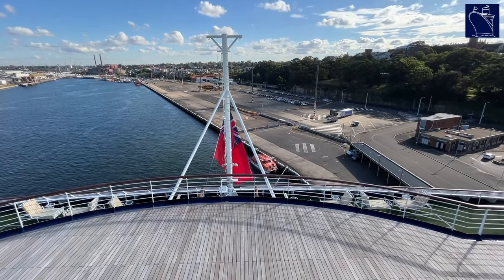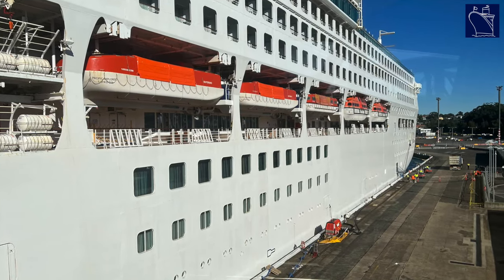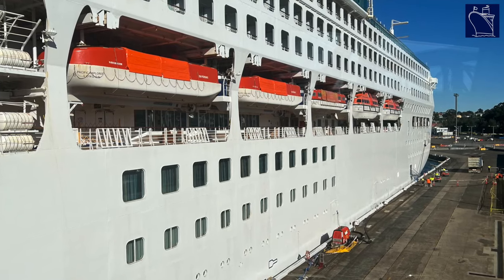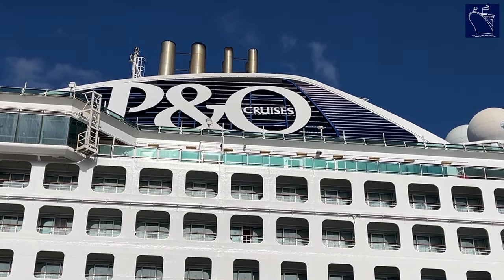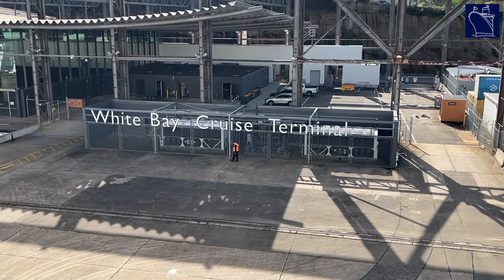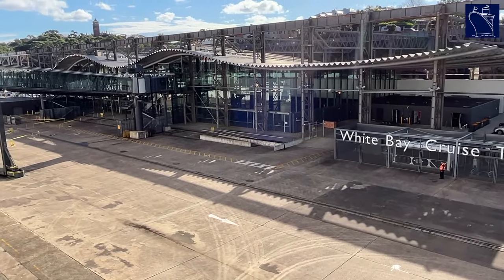The ship was docked at the White Bay Cruise Terminal, one of the main cruise ports in Sydney. Despite this being the first P&O cruise in over two years, embarkation was simple, with joining passengers asked to arrive in a staggered format to ensure minimal queues. P&O Australia is using the VeriFly app to help verify travel documents and reduce the time needed for check-in.